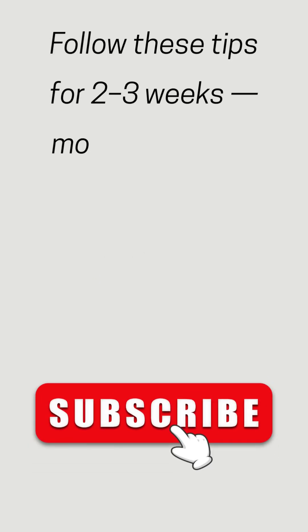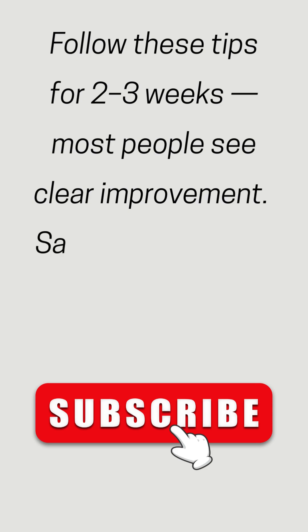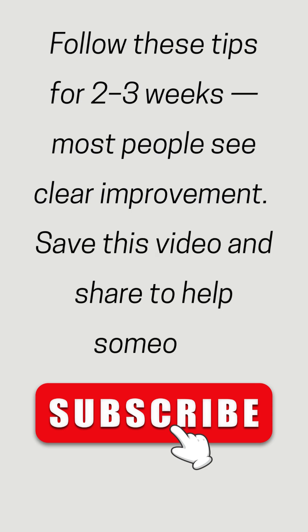Follow these tips for 2-3 weeks — most people see clear improvement. Save this video and share to help someone.